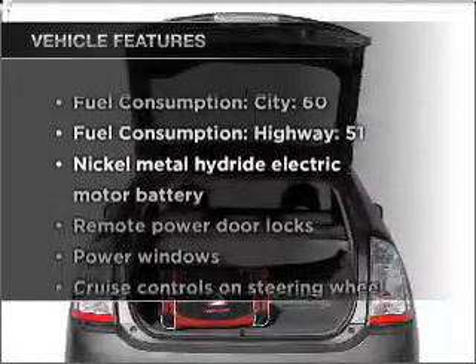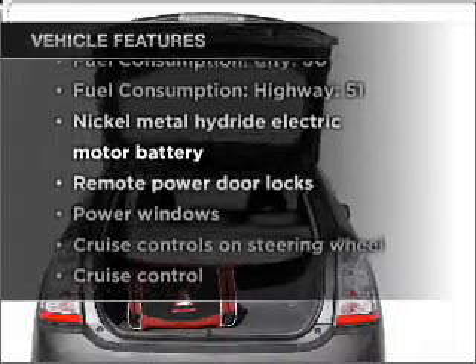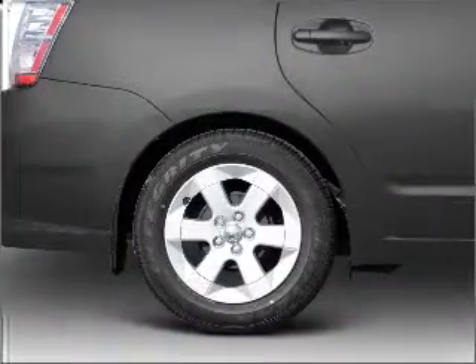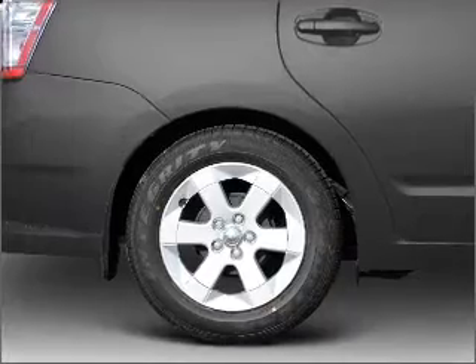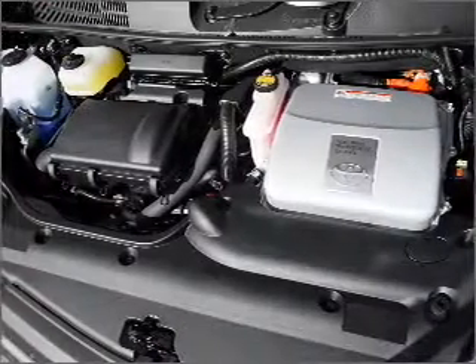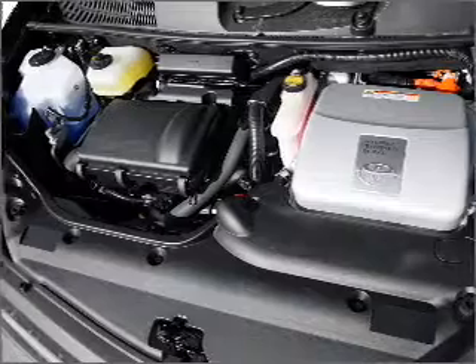With these notable features, you won't want to miss out on the opportunity to own this amazing vehicle: air conditioning, power door locks, power windows, power steering, cruise control, power mirrors, an AM/FM stereo with a CD player, and an adjustable tilt steering wheel.